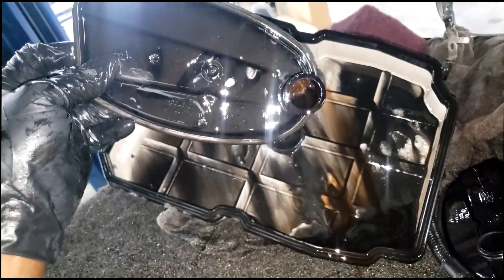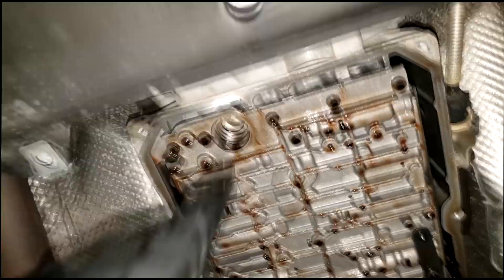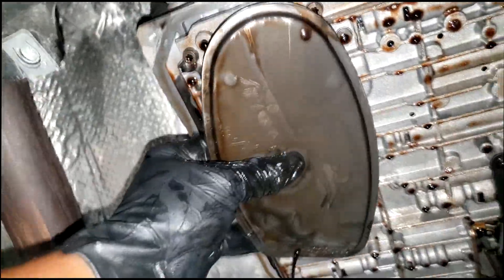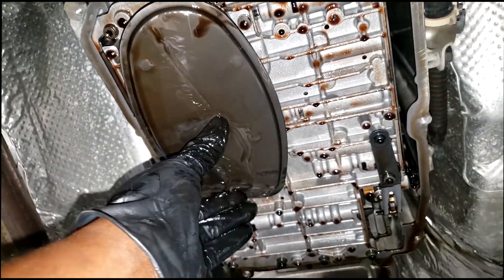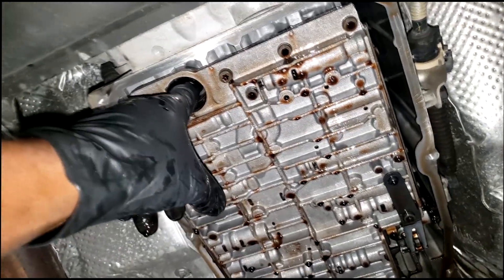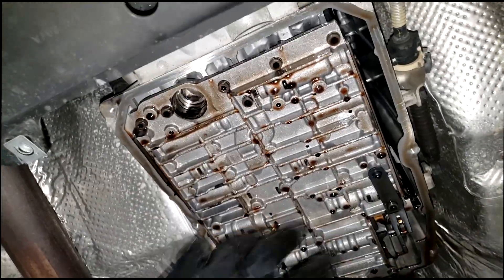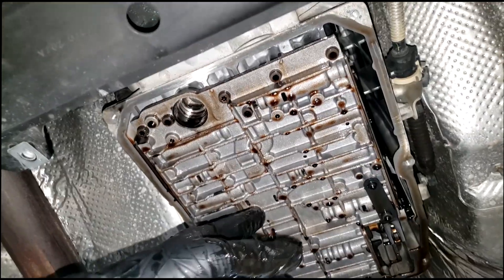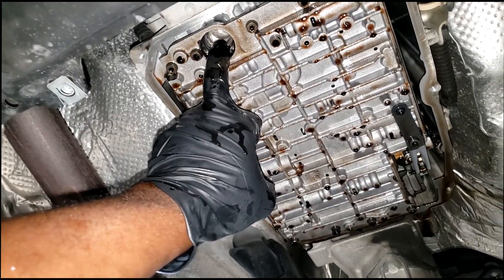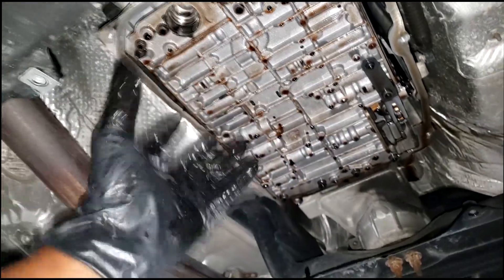I understand what goes on as a transmission guy — what could easily happen when debris or trash gets through. The filter has a job: to filter out the trash before it makes it back to the pump. The filter goes right down and sucks fluid through little passages up through the pump, then the fluid travels throughout the valve body and through its intended ports — first gear clutch pack and so on. If it's stopped up, yes, you can have problems.